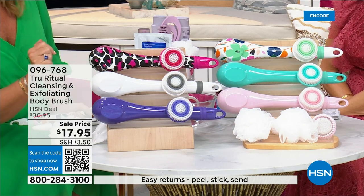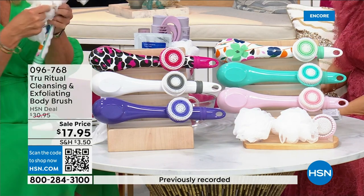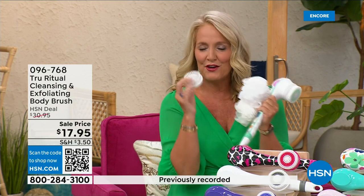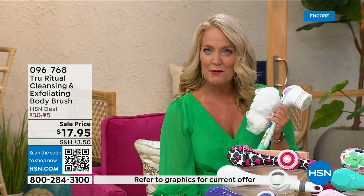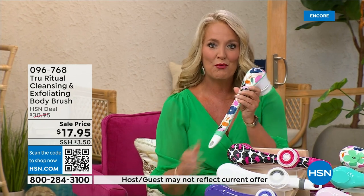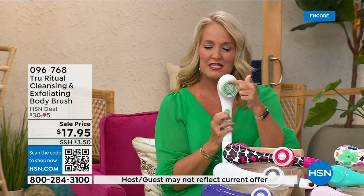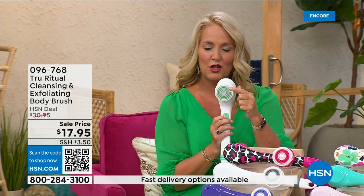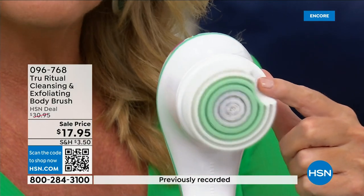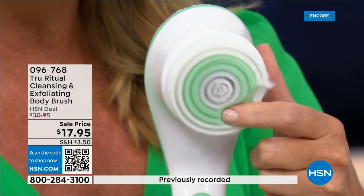It actually comes with four heads — you're going to get two loofahs, one scrubby, and a callus remover, and of course the brush head. There are two different speeds. At the lower speed, if you push too hard it will actually stop. Here's the higher speed — you can see how nice and fluffy that is, and it's going to exfoliate away all of those dead skin cells.